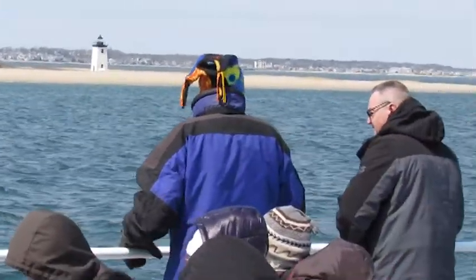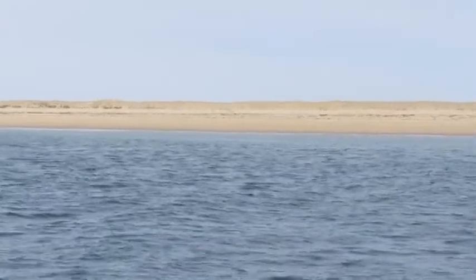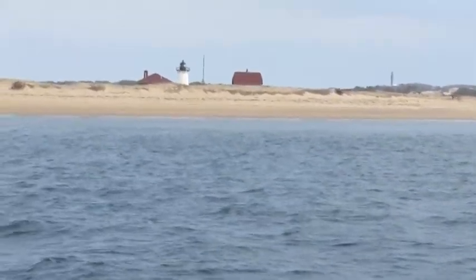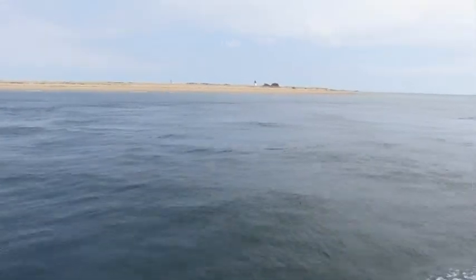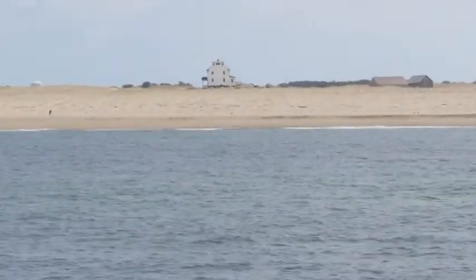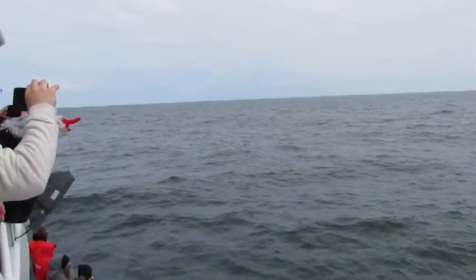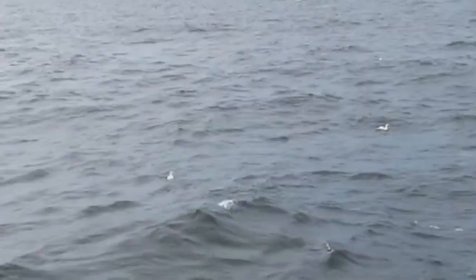There's a lighthouse no longer in use but certainly a tourist attraction. We're rounding the outside down of Cape Cod as you saw in the map. Those people on the beach — life saving service that was prior to the Coast Guard. We're not sure how cooperative the whales are going to be. We might catch a glimpse. The birds you see outside there are the northern gannet birds.